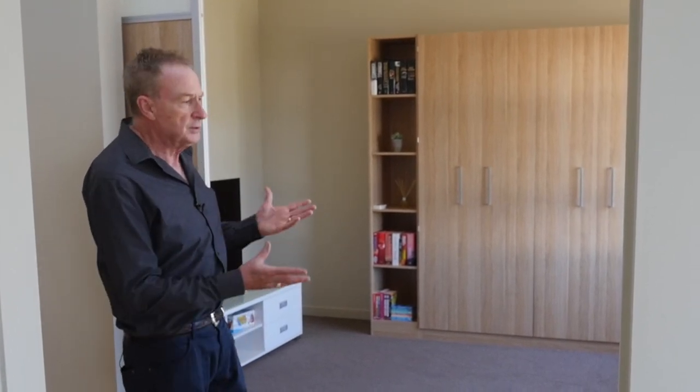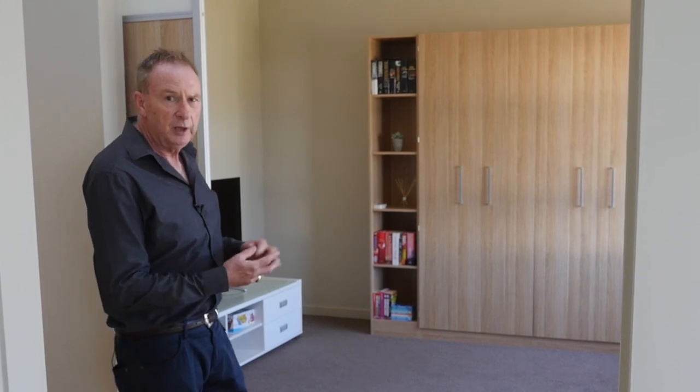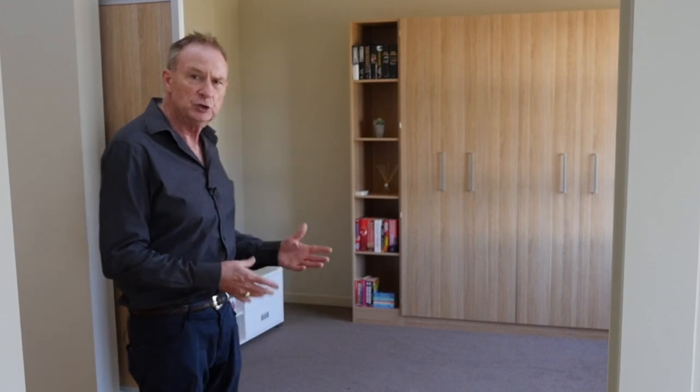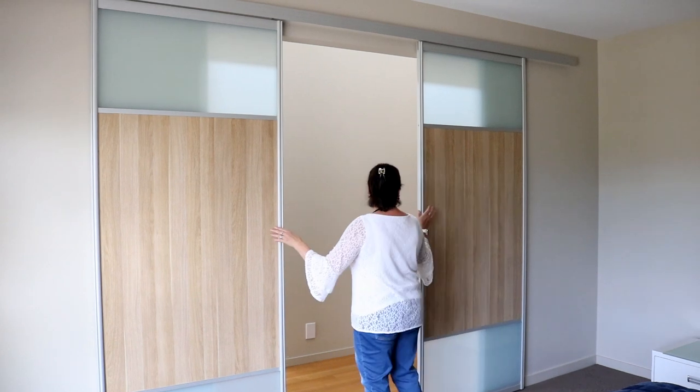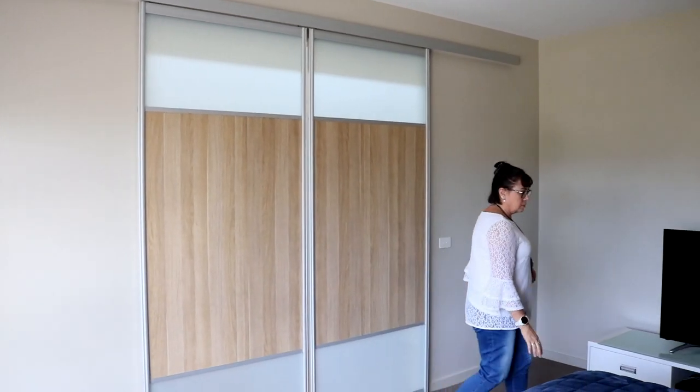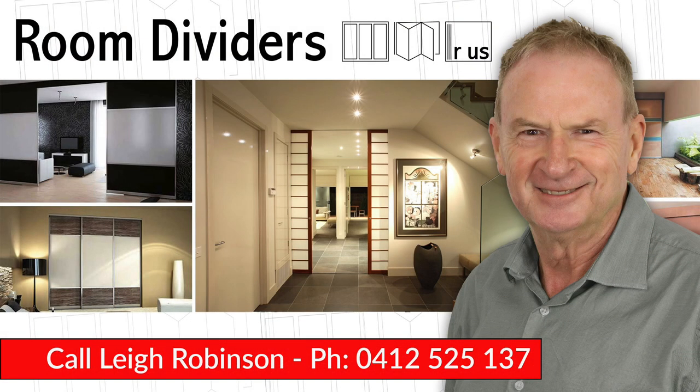Everything is custom to suit the decor of the surrounding finishes. If you've got a situation where you need privacy with walk-through doors and no threshold — no tripping or dust collection — or if there's too much noise or you need a privacy solution without disrupting heating and cooling, putting these doors in can solve that. Give us a call anytime for a free consultation on what your requirements may be.